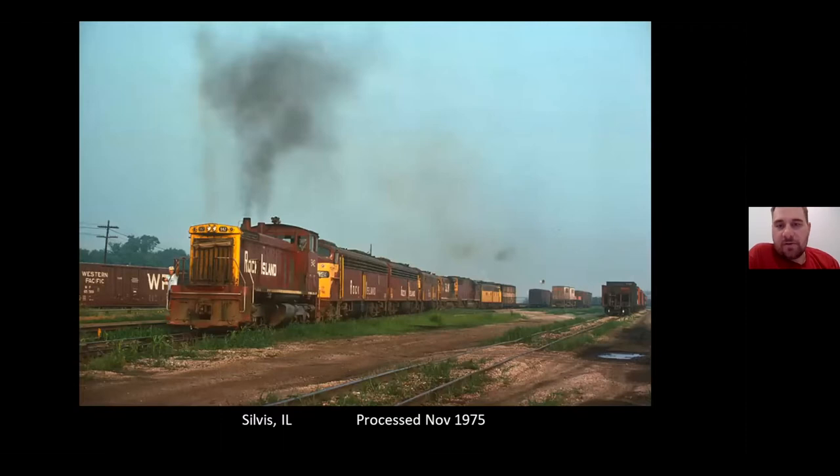And down on ground level is this interesting move with the 942 and Gagela power there. Not sure what was going on here.